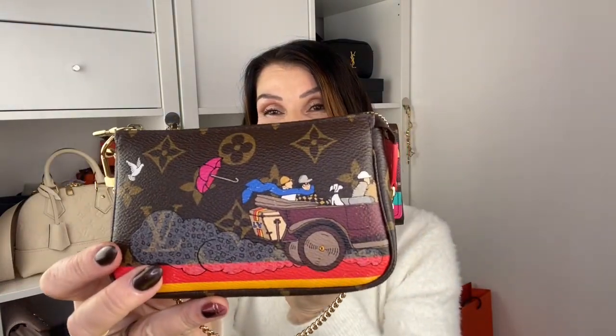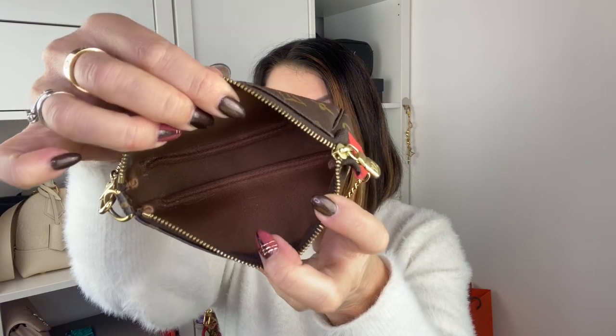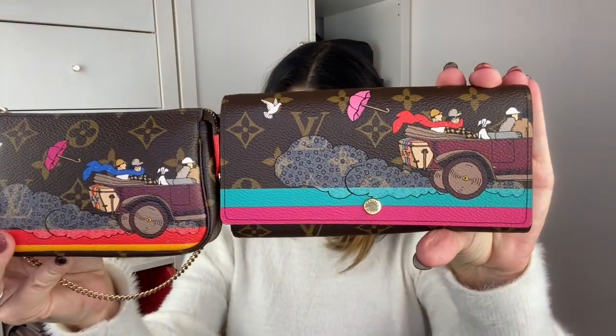So this is the Sarah wallet — you have the card and bird. Beautiful inside. This wallet is probably one of my favorites of the limited edition pieces. I also have the mini pochette, made in France, and I store them with tissue paper. It's brown with a textile inside, and this is red and orange — not red and yellow. So I love this print. These are my two pieces from 2015.